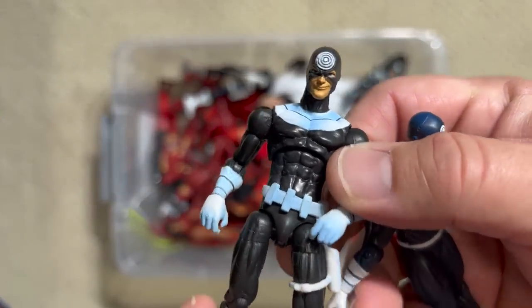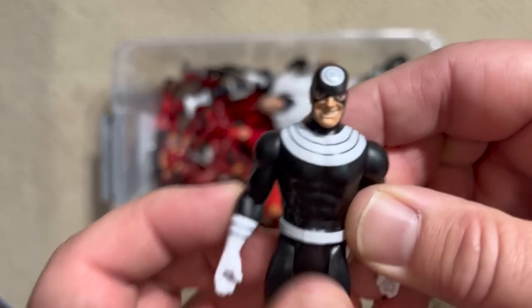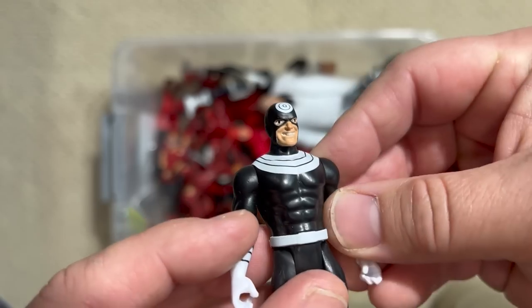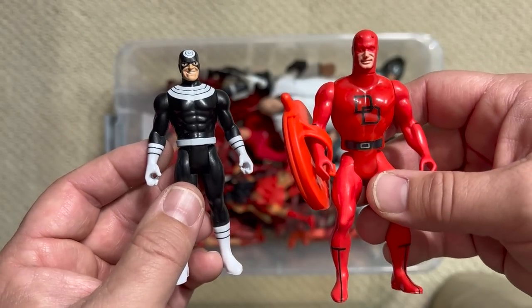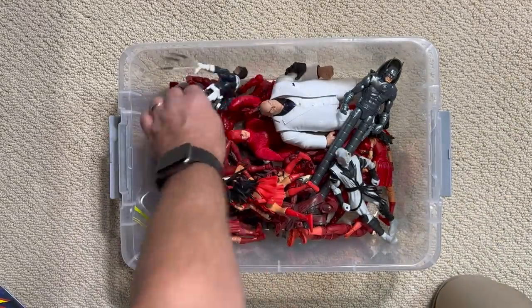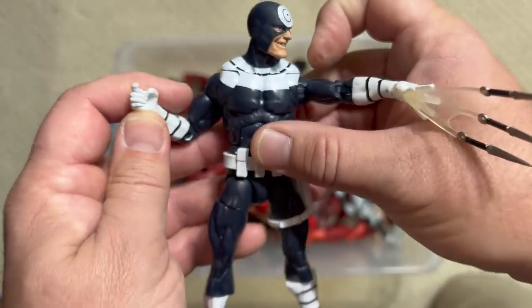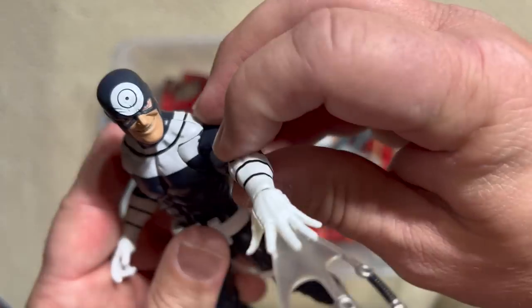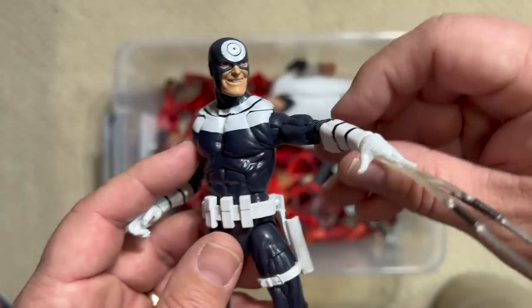Here is the most recent Bullseye, from the new three-and-three-quarter-inch retro line. Back to that more simple articulation, but they still give him a ton of personality. I really think of this line as the true successor to the Secret Wars line. But Hasbro basically gave us the definitive Bullseye figure — perfect facial sculpt, great proportions, a very accurate costume, and he even came with this cool hand where he's throwing knives with a tossing-knives effect coming out. I love this Bullseye — it's just the absolute perfect version of the character.